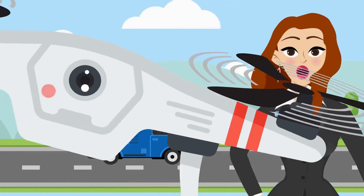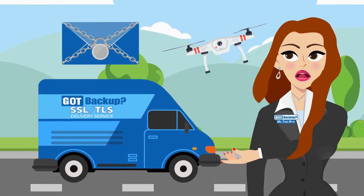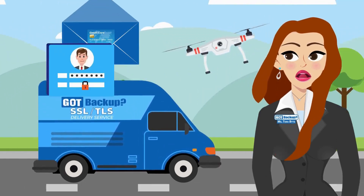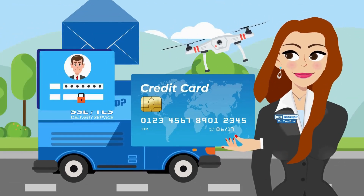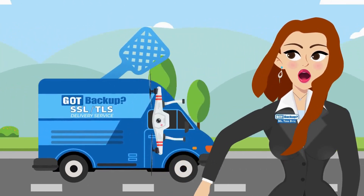So even if someone tries to peek at your letter while it's traveling through the mail, they won't be able to read it because it's securely locked inside the envelope. This encryption keeps your personal data like passwords or credit card numbers safe from hackers who might try to intercept it while it's traveling from your computer to your Got Backup cloud.